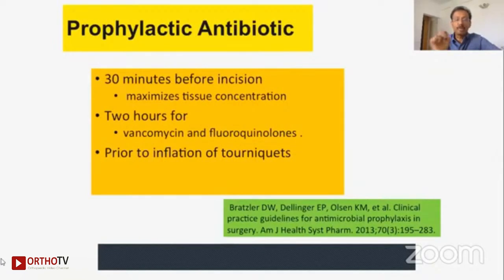Most importantly, the antibiotic has to be given 30 minutes before incision. Audits performed all around the world, even at the best centers, have found that this is very difficult to achieve consistently. You need to carefully instruct the anesthetist to give it 30 minutes before in the preoperative ward. Giving it at the time of induction or after positioning of the patient takes away a huge amount of the benefit of preoperative antibiotics. If you are using vancomycin or fluoroquinolones, it must be given two hours before — there is no point in giving vancomycin on the table.